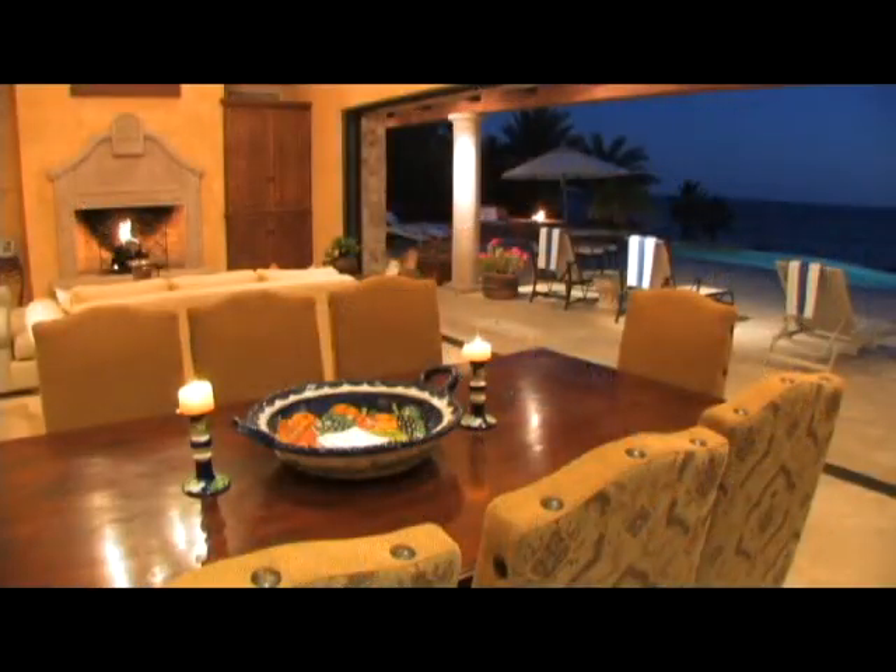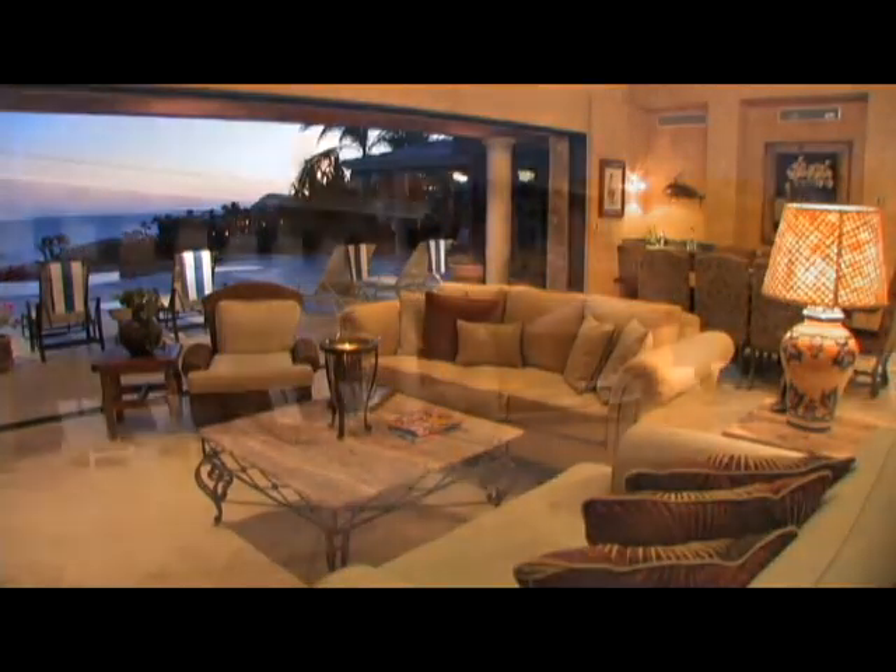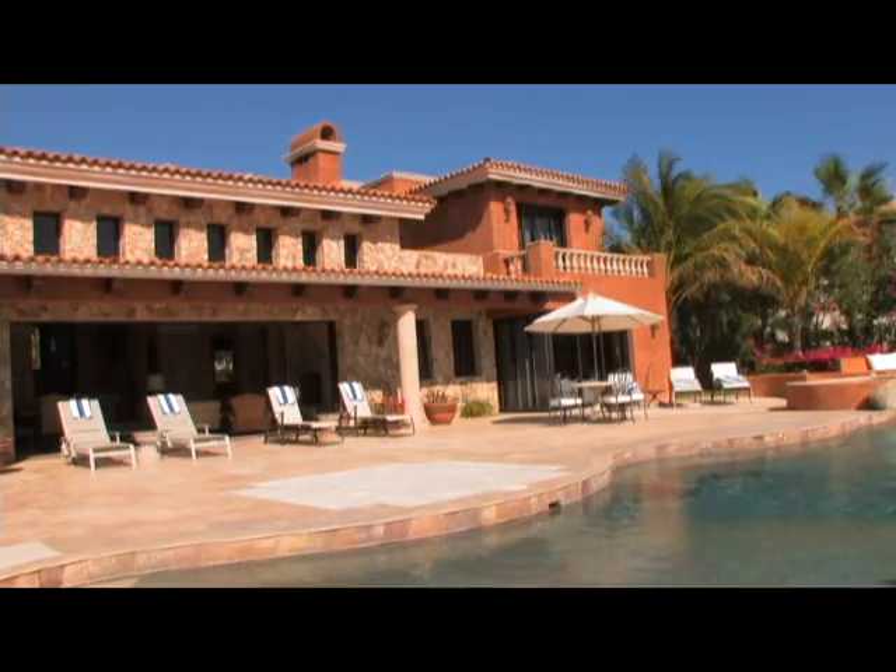Villa Cortez has pocket doors that open all the way up so that you get this enormous expanse between the pool deck and the living area. Whether you're just inside or you're outside, it really all becomes part of the same experience that Villa Cortez can offer.